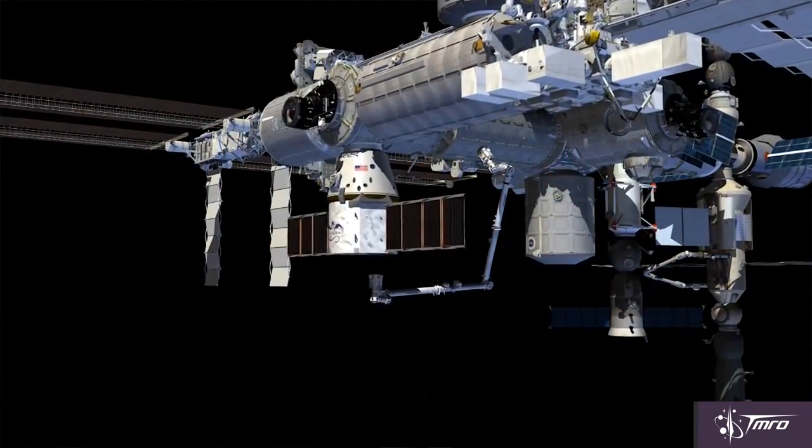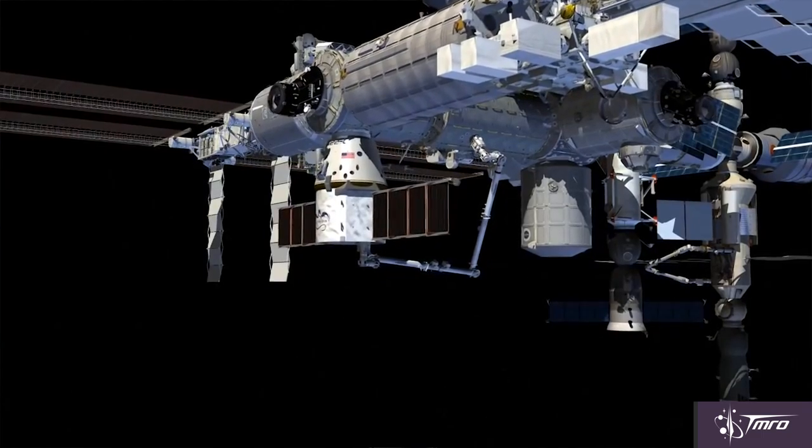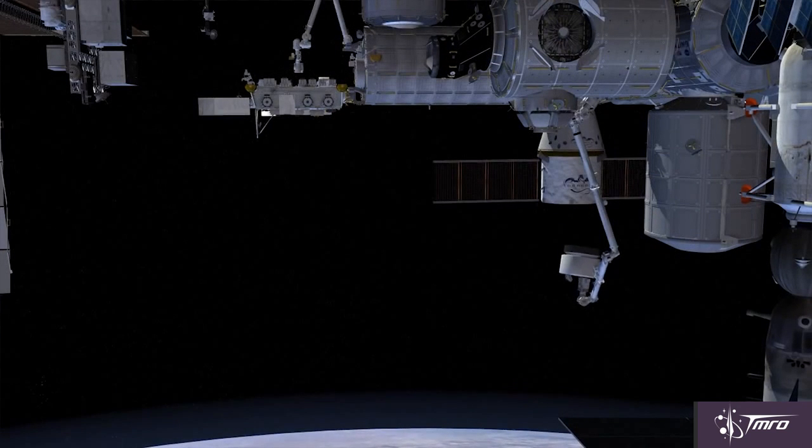Once CRS-8 has launched and the Dragon capsule has been birthed to the International Space Station, astronauts will use the station's robotic arm to install the BEAM module on the aft docking port of the Tranquility node.